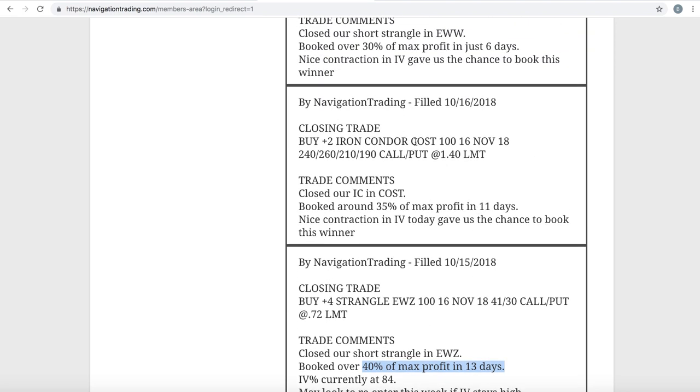Next trade was a closing trade in Costco. We had an iron condor on in Costco, had that on for just 11 days, and booked 35% of max profit in just 11 days. That shows how quickly implied volatility can contract. This was actually a post-earnings iron condor — they had earnings but implied volatility stayed bid, stayed really high. So we jumped in and sold some premium and benefited well. Good trade in Costco.